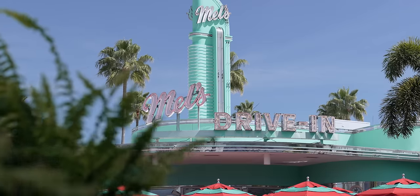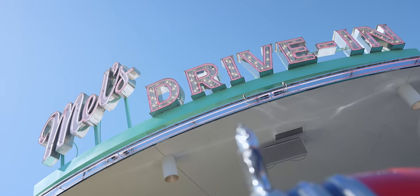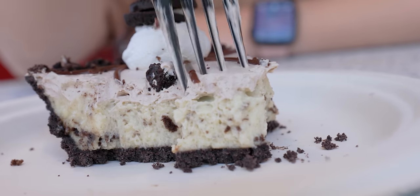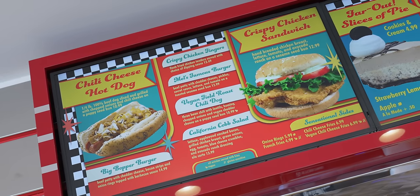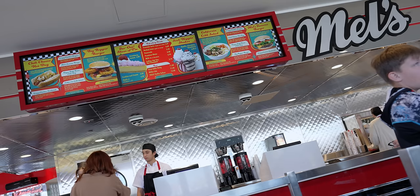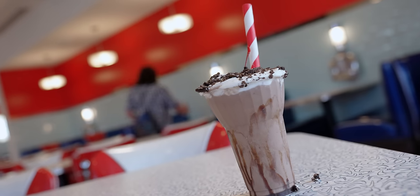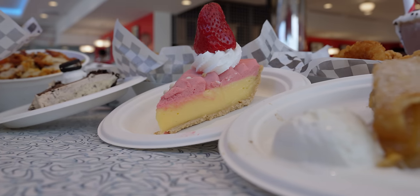Hey friends, we're here at Universal today with some exciting news. One of the most iconic restaurants at the parks, Mel's Drive-In, has been closed for months for a refurbishment and today it is finally reopening. They've completely revamped the inside and the menu as well, so today we're gonna try everything. This is one of those places that we never really came to all that often because we just didn't care for the food, so when we heard they were revamping the menu we were really excited.